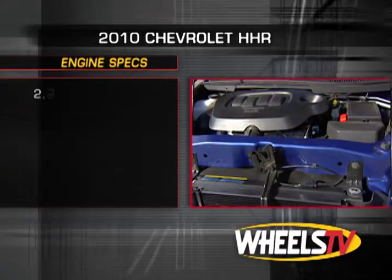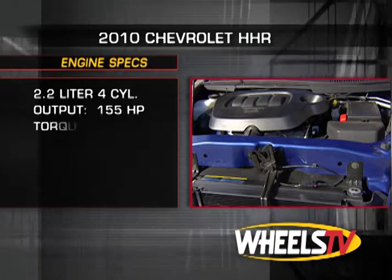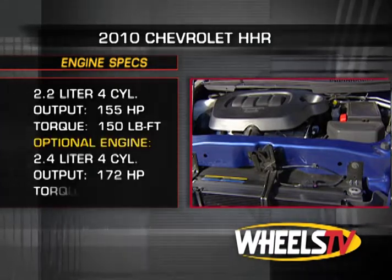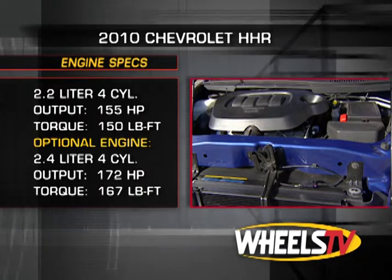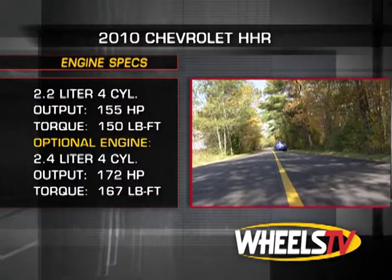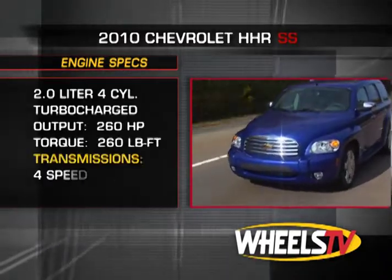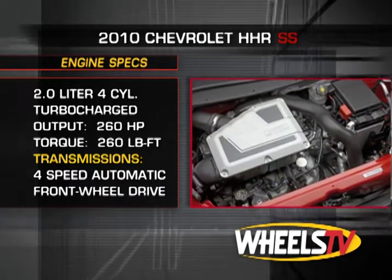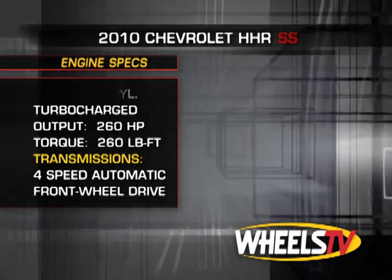The LS and LT come with a 2.2-liter inline-four that puts out 155 horsepower and 150 pound-feet of torque. The LT is also available with a 172 horsepower 2.4-liter inline-four. The SS model comes with a turbocharged 2-liter inline-four that puts out 260 horsepower and 260 pound-feet of torque.